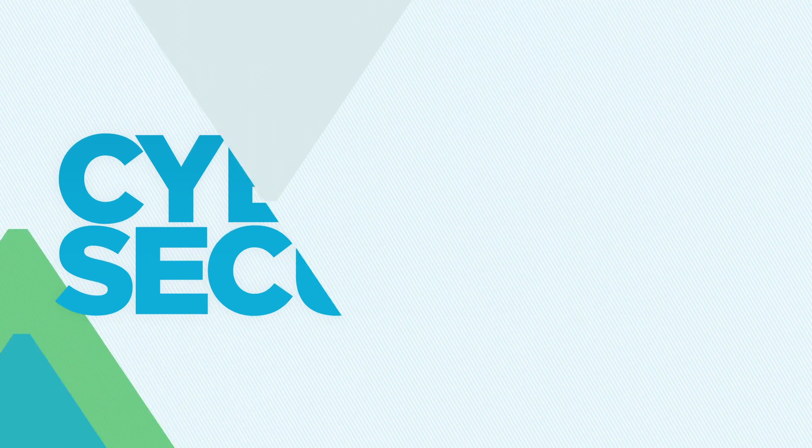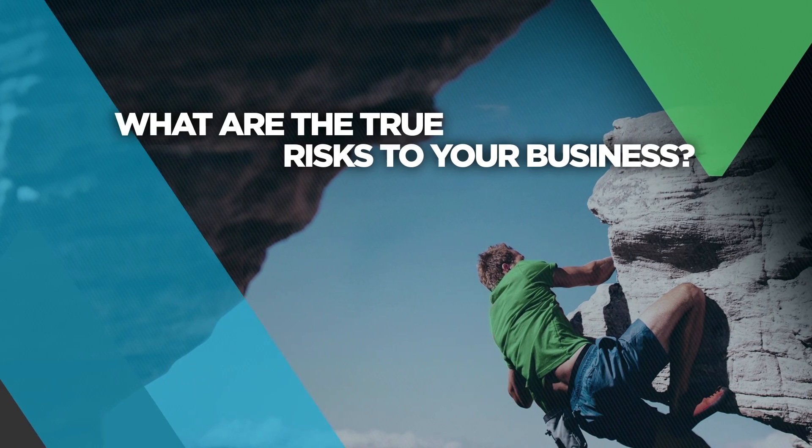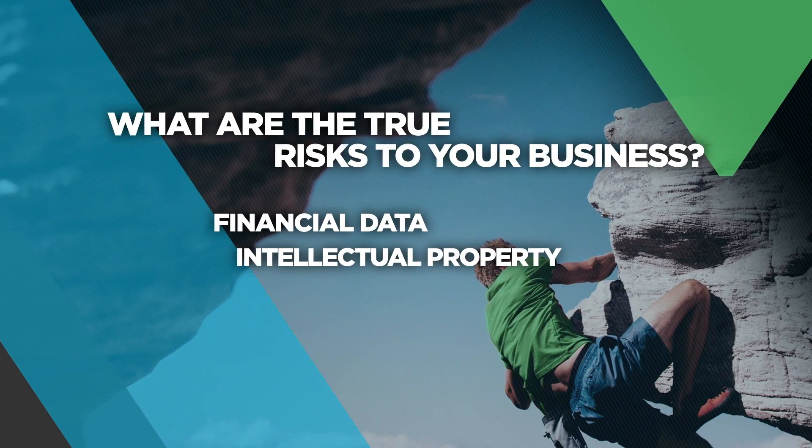Cybersecurity. It's everywhere lately. We know the scale. We know hackers don't play fair. But what are the true levels of risk to your business and its data assets?